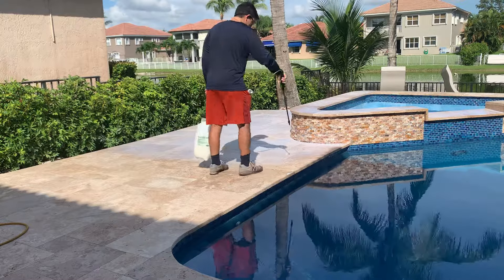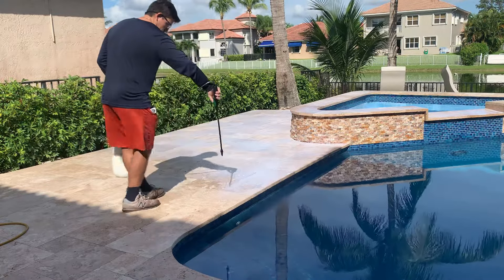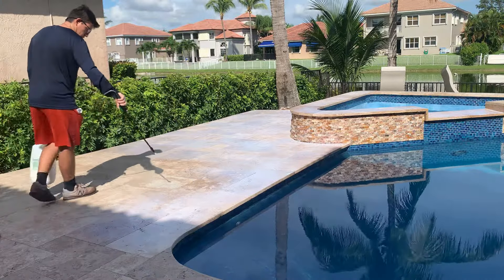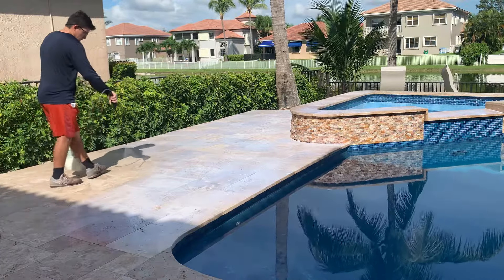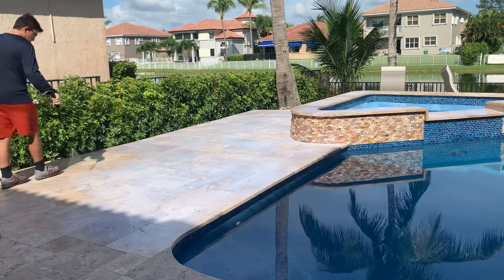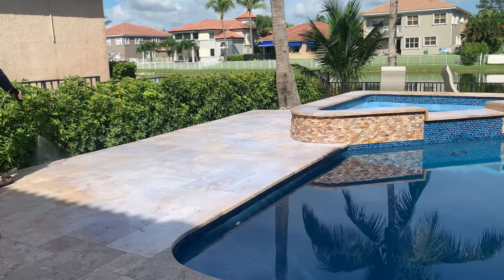National Sealing is doing a durable non-slip application on this new travertine pool deck. As most folks that have travertine realize, the travertine can be pretty slick, and so we specialize in non-slip applications across the country.